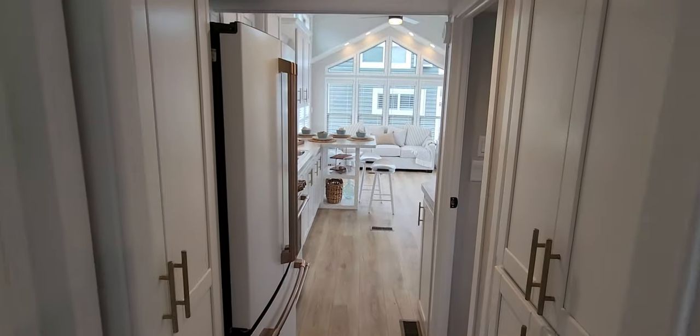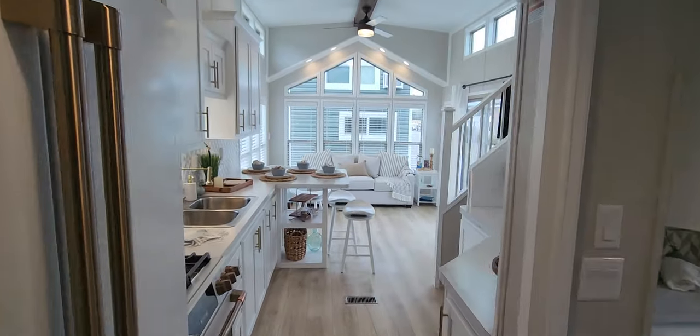Let me show you inside one of these cabinets here — good space to hang your clothes. And coming back down to the living room.